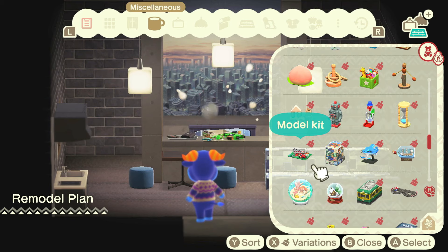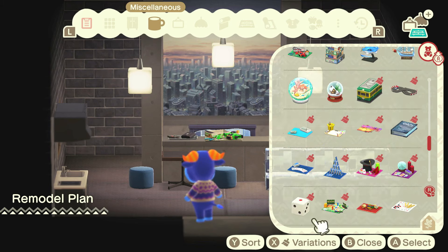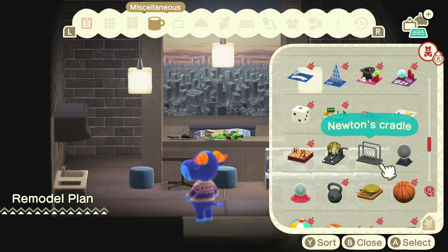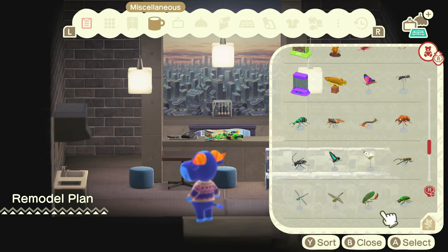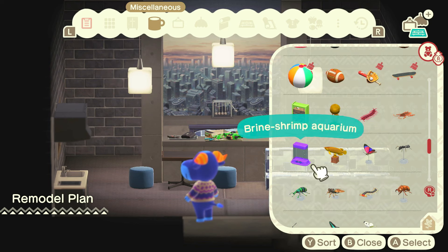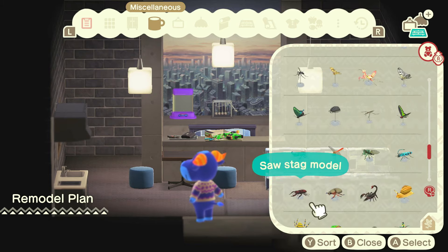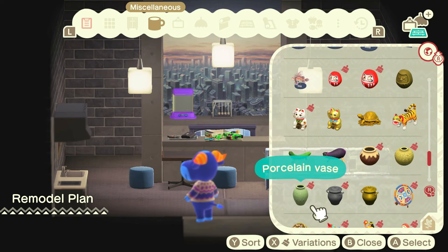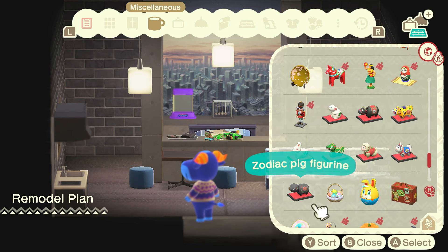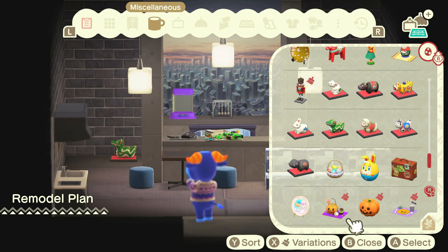Let's do a little model kit. I'm not sure exactly how we're going to incorporate that, but we're going to incorporate that. We definitely need one of these. And let's bring a little bit of organic into here with a brine shrimp aquarium - I think that's a good idea. That's our little nod to the nature room. We're in the year of the dragon - let's put in a dragon figurine.